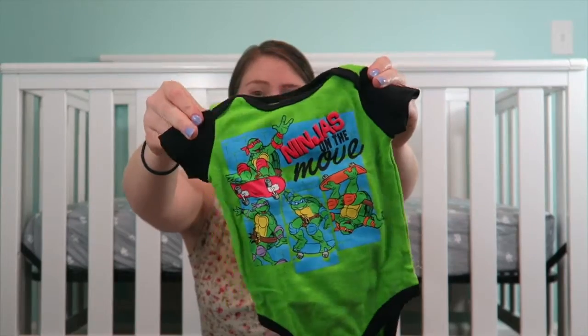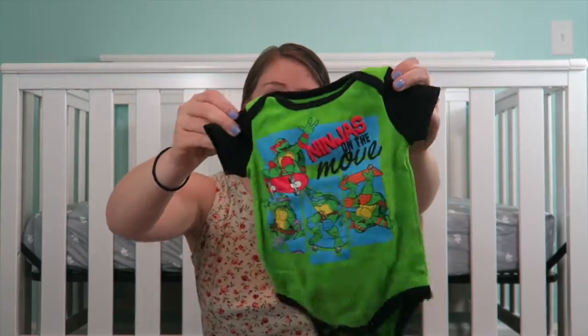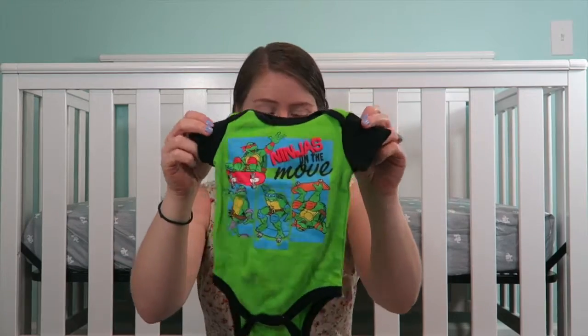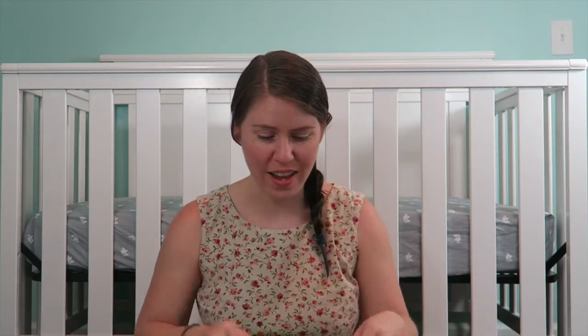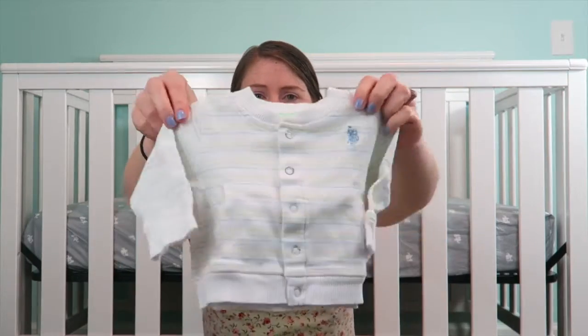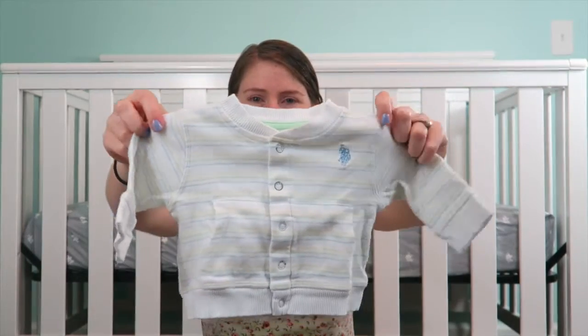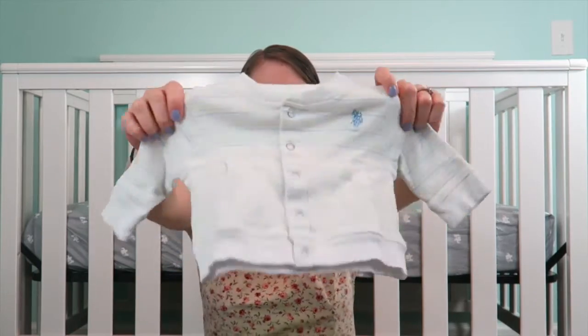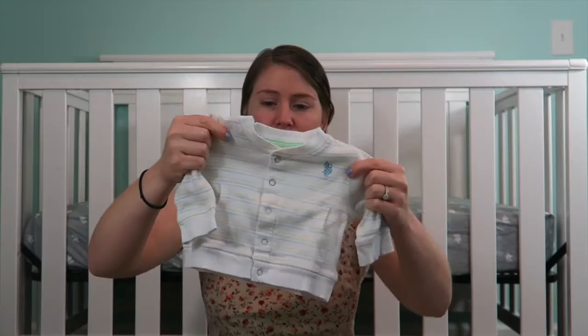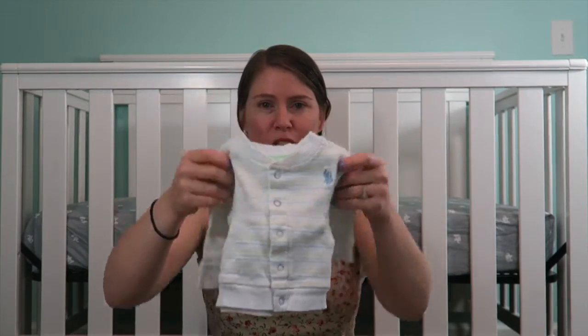Ninja Turtles! I don't know the theme song because I didn't watch it, but Ninja Turtles — Robert really liked it when he saw that I got that. And this little sweater — isn't that so cute? Oh my goodness. Whenever the baby can fit into it, that's when I'll wear it. And it's like yellow and light green and blue stripes. Love it.